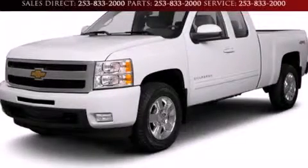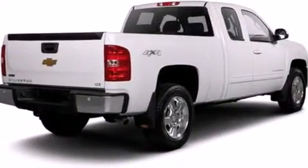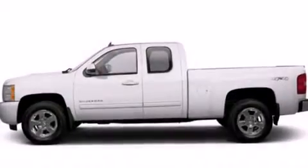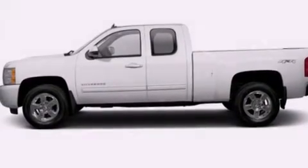This is a brand new 2013 Chevrolet Silverado 1500, made for the job site, the trail, and the town. It features a 5.3-liter eight-cylinder engine, a six-speed automatic transmission, and the added capability of four-wheel drive.